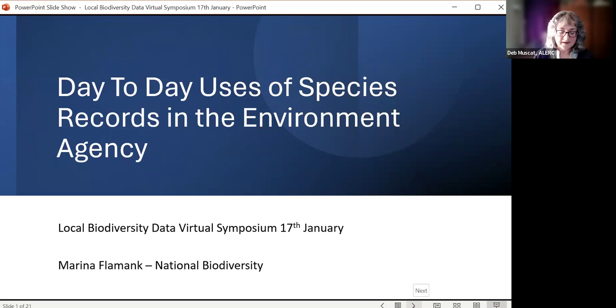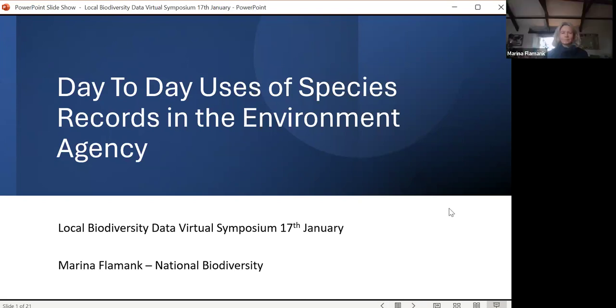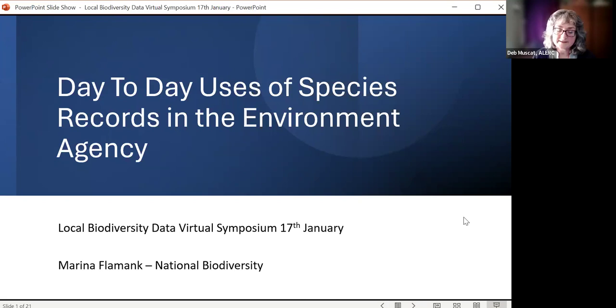Thank you, Kieran. Our next speaker is Marina Flamank, who works and has been for many years working with ALERC and the LERC Network, who provide the Environment Agency with species data, habitat data and sites data. Marina is now going to showcase what they do with all of that data and what difference it makes.